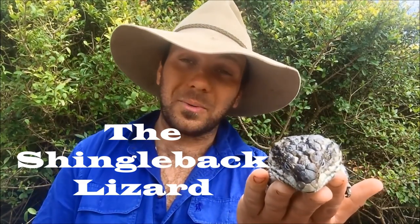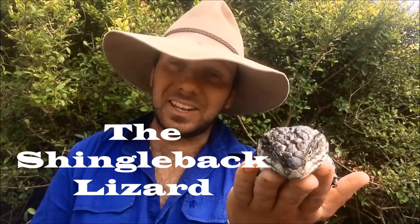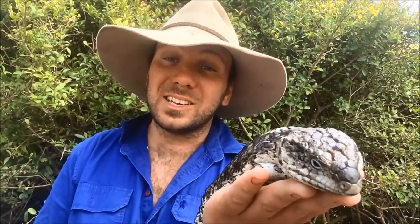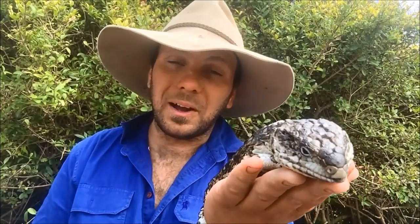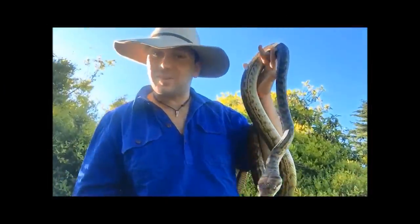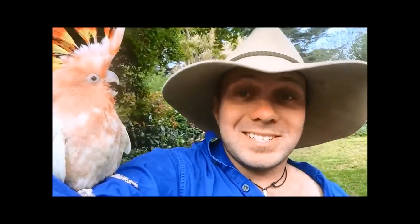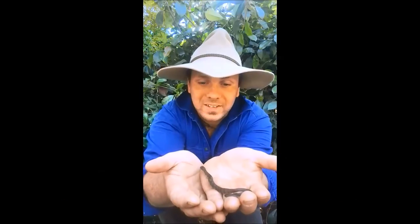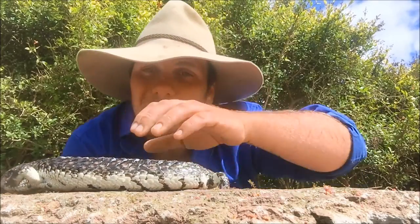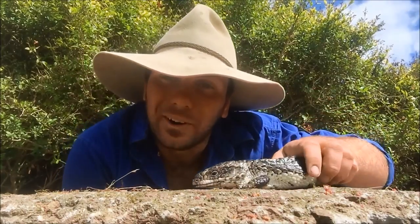G'day, it's Nick here and welcome to Wicked Wildlife again. Today we want to have a bit of a chat about one of my favorite lizards in the world - the shingleback lizard. So stick around; I've got Pinecone here and we'll have a bit of a chat about shingleback lizards and just what makes them so cool and unique. This here is Pinecone, and Pinecone is probably my favorite lizard here at Wicked Wildlife.